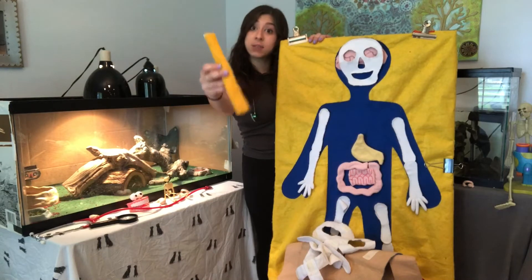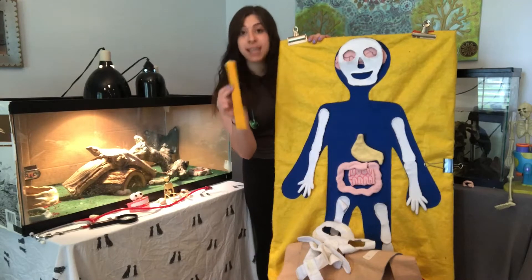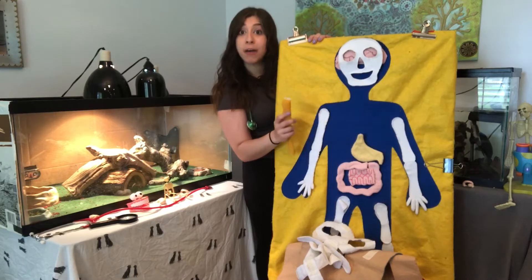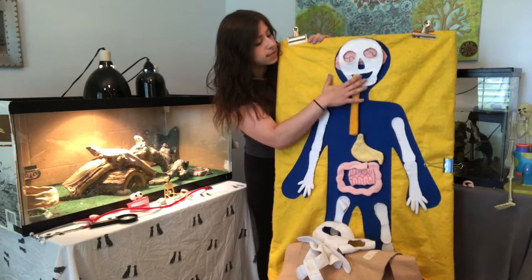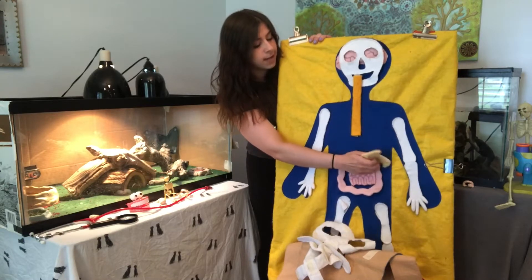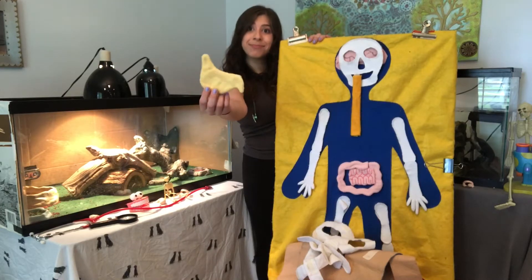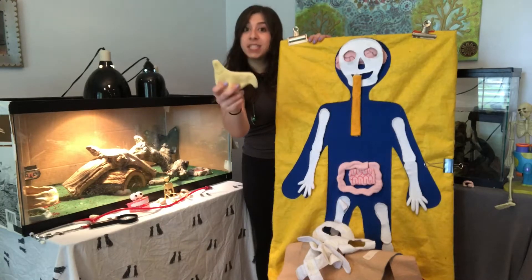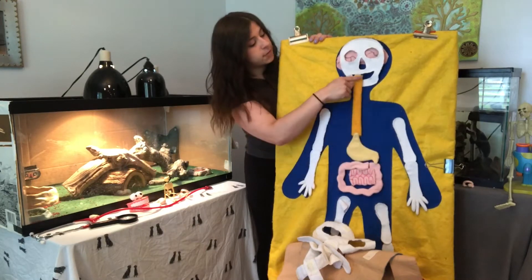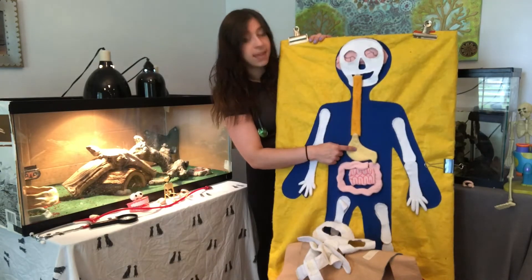Do you guys know what this first organ is called? If you guessed esophagus, you are right. First we chew and swallow food in our mouth and then it goes down our esophagus. And at the end of our esophagus is the next organ — do you guys know what it is? If you guessed stomach, you are right.